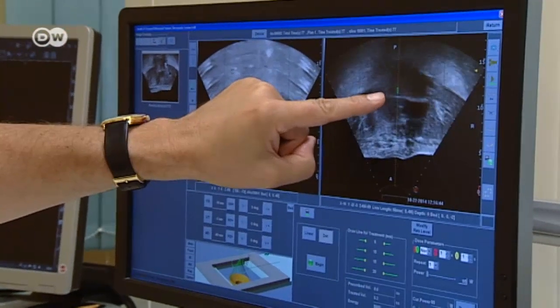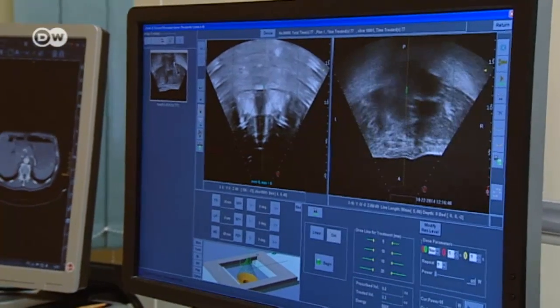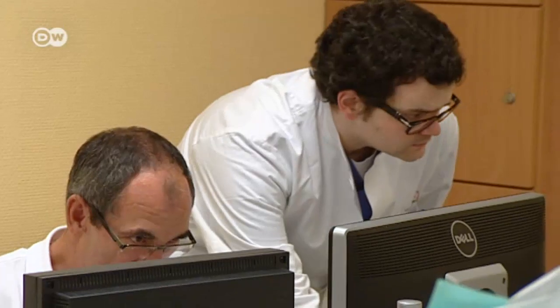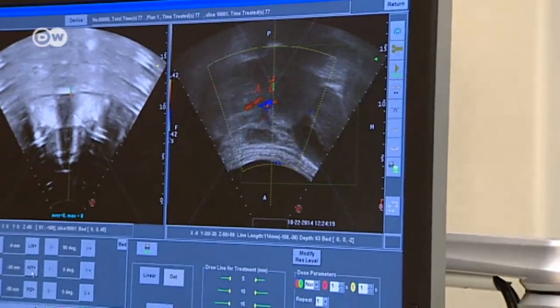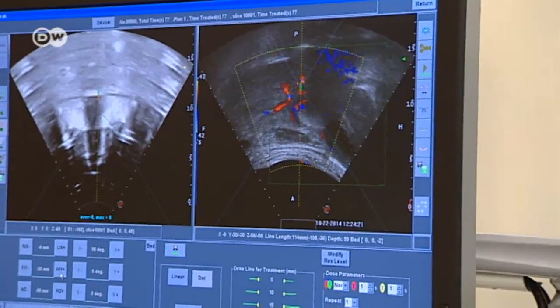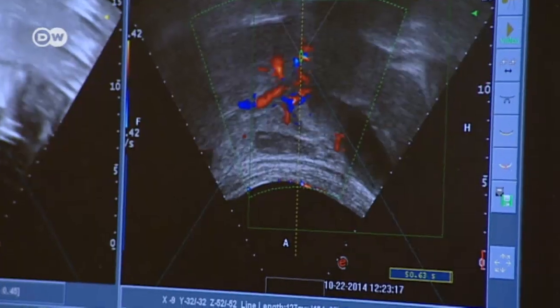This small green oval area is the area where the tumor will be treated and destroyed. In a later session, Buhl's doctor will retrace the shape of the tumor, guiding the highly focused ultrasound waves into the cancerous tissue and destroying the tumor piece by piece.